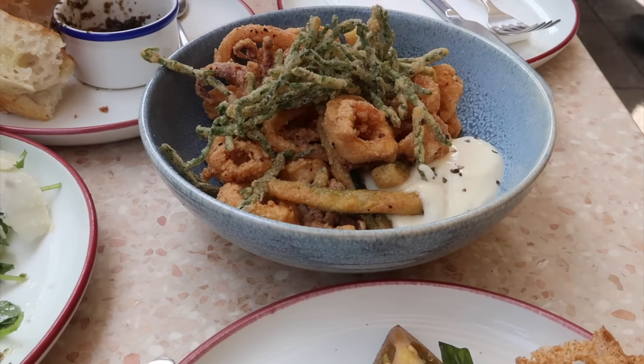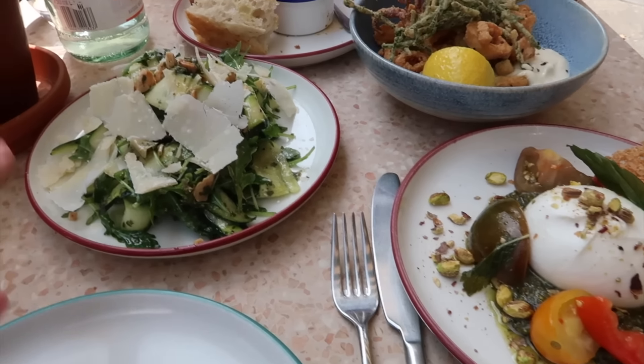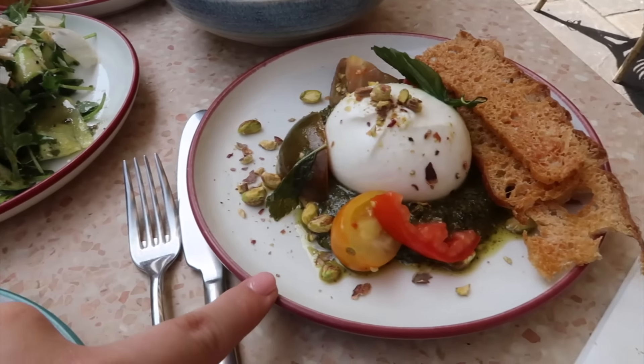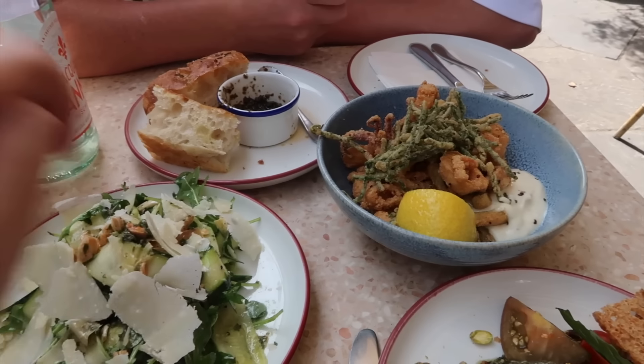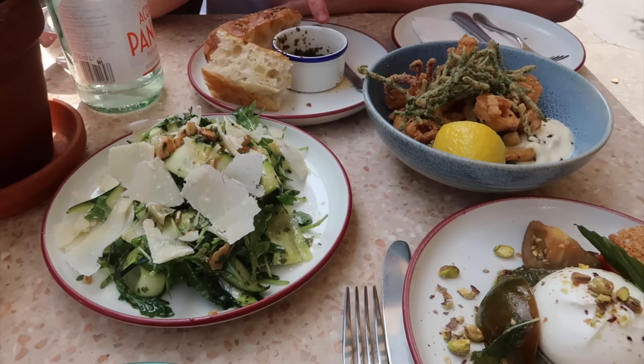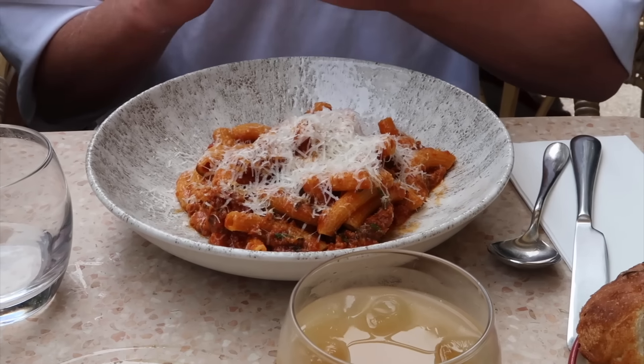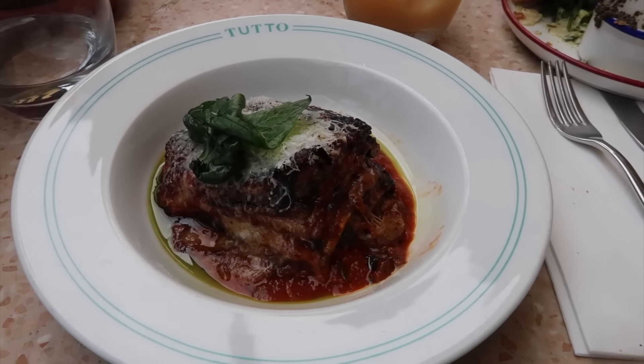These are just the starters — we've got an artichoke and courgette salad, burrata, and calamari. And that is some of the best bread I've ever had. 'This is the best taffin yard I've ever had!' 'I was gonna say — how much taffin yard have you had?' This looks unbelievable.